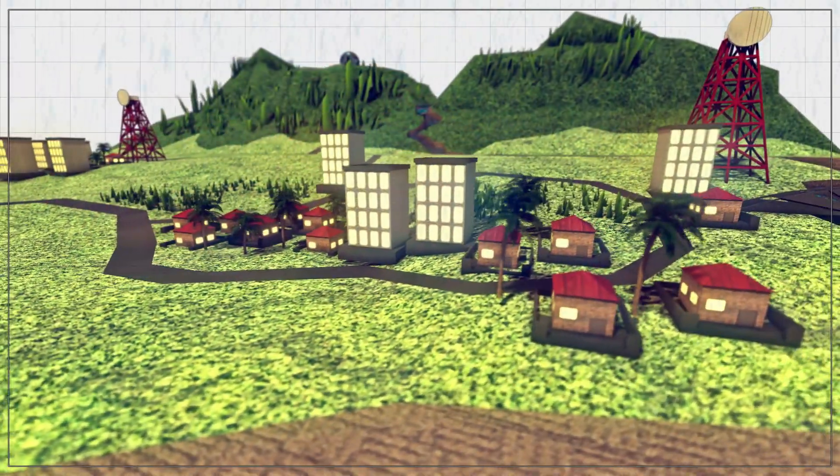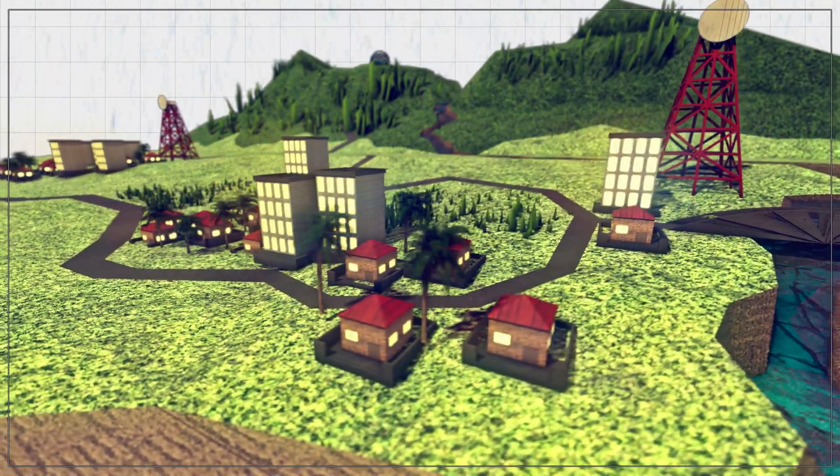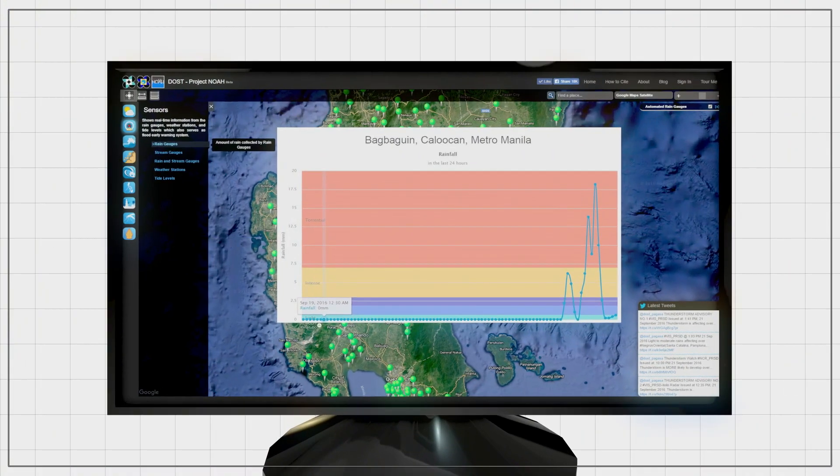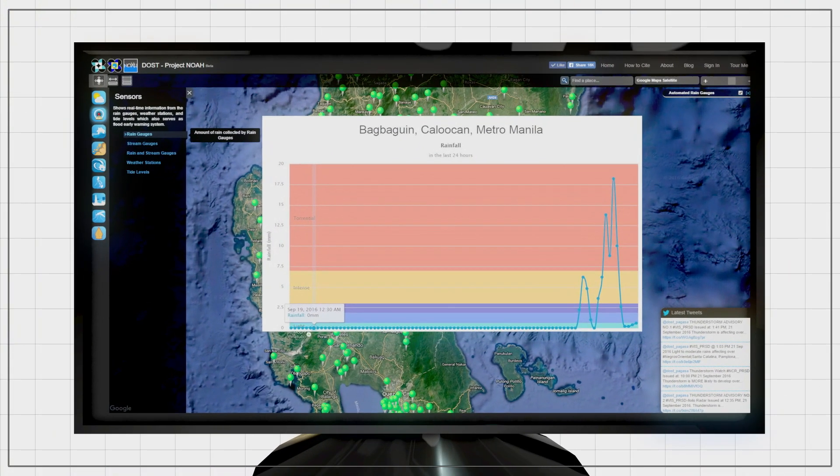If there is continuous heavy rainfall in the identified areas, the automated rain gauges in the upper parts of the watershed gather and record the amount of rainfall over a set period of time.